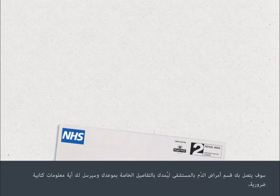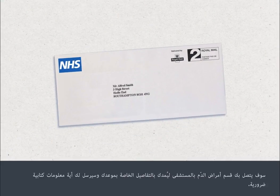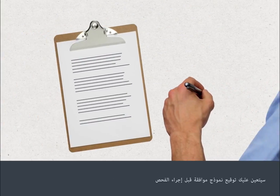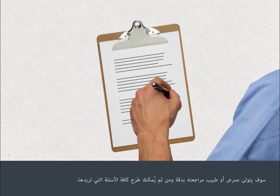The hospital's haematology department will contact you with details of your appointment and will send you any necessary written information. You'll need to sign a consent form before your procedure, and a nurse or doctor will go through this with you. You can ask as many questions as you like.